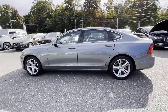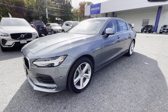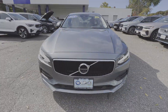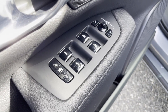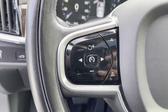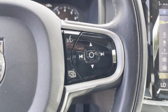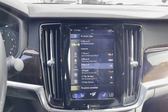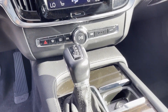Lane departure warning, Wi-Fi hotspot, satellite radio, navigation, premium sound system, turbocharged engine, multi-zone air conditioning, blind spot monitor, all-wheel drive, parking aid sensor, heated side view mirrors, leather seats, moonroof, wood grain trim, backup camera, passenger seat adjustable lumbar support, memory seat. Visit our dealership soon and start driving today.